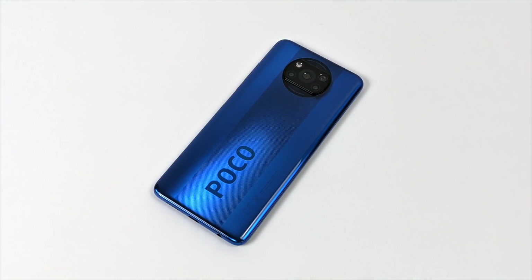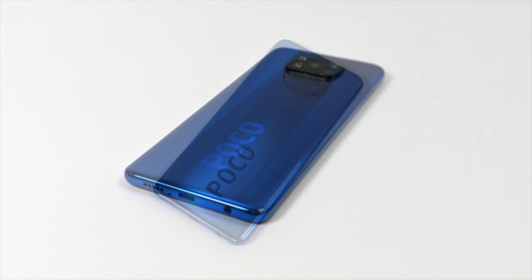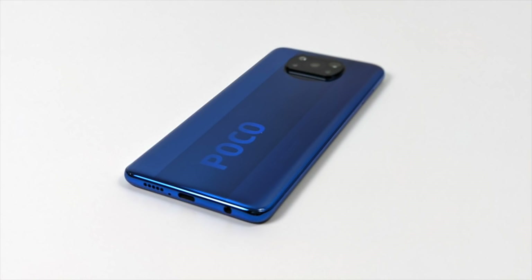Hey, what's going on guys? It's ETA Prime back here again. Today we're going to be checking out the emulation performance of the Poco X3. This is another budget offering from Xiaomi in their Poco line, and overall this is definitely a solid device if you're looking for a budget Android phone, coming in anywhere from $220 to $270 depending on where you pick it up and the storage variant.